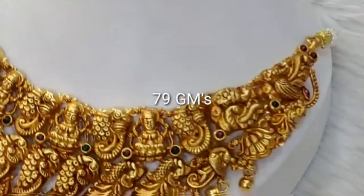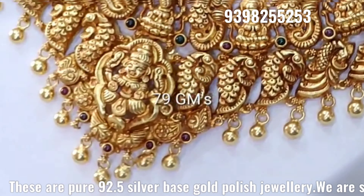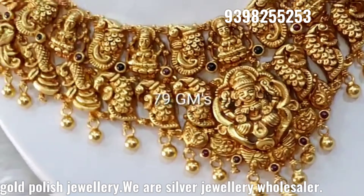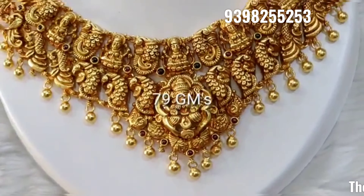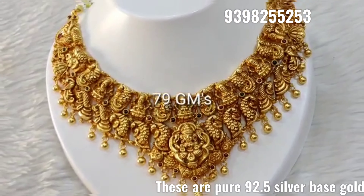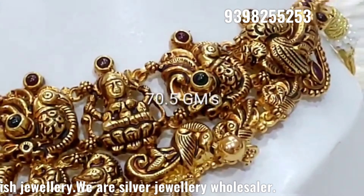Hi friends, welcome to Ramala Collections. I'm going to show you a little bit of voice clear. I'm going to show you the latest variety of all design collections, including long chains.